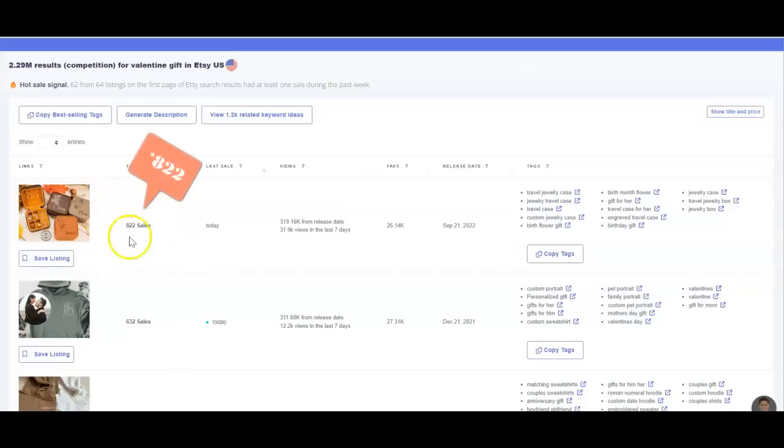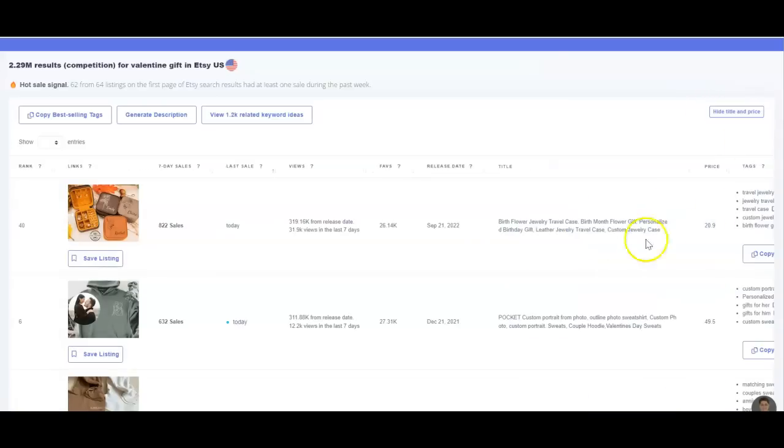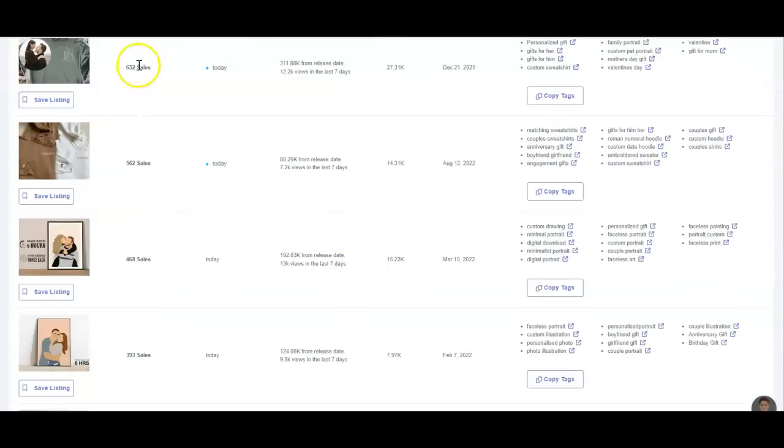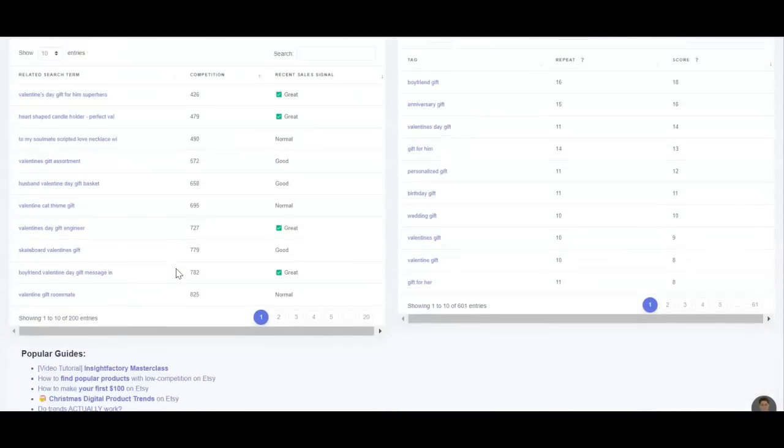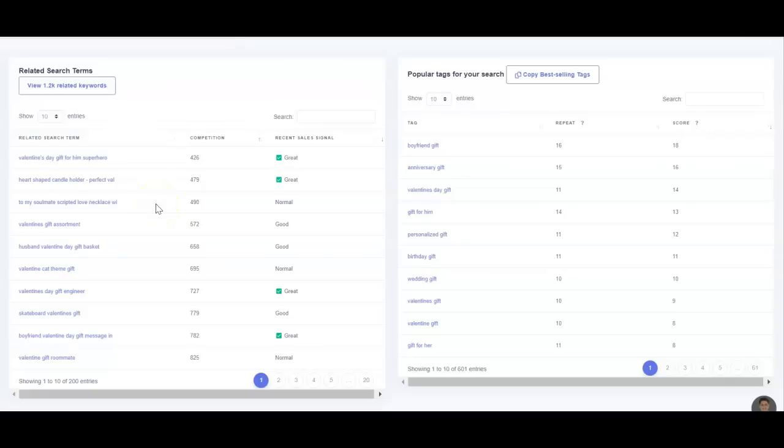Sorting by last sales today will give me the results. This jewelry purse sold 222 times in the last seven days and had a sale today. You can see how many people have favorited it, and you can see the tags they're using on their listing. If I click on the 'Show Title' button it will show me the listing title and the price. I find this information very useful and straightforward on one page. If you scroll down the page you'll see other related keywords and how well they're selling — the sales signal shows if it's great, normal, or good — and you can see how much competition each keyword has.